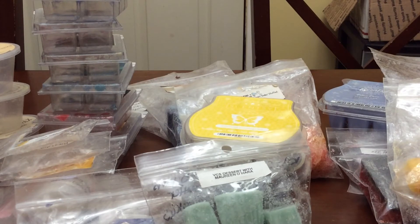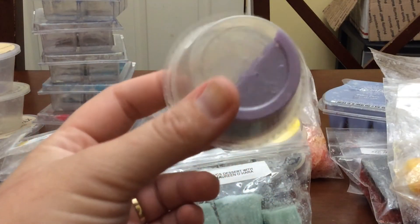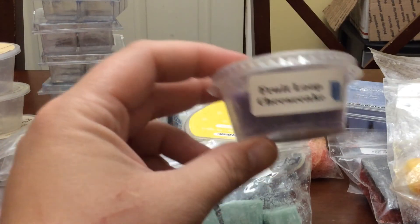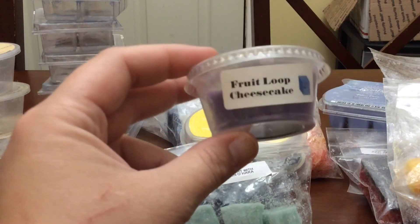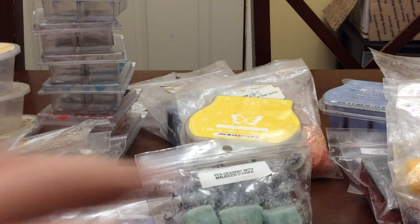I melted half of this scent shot from L3 Waxy Wonders — Fruit Loop Cheesecake. I will put this in this coming week's box because half a scent shot I don't want to keep. Very, very nice fruit loop scent. I enjoy cereal scents a lot.